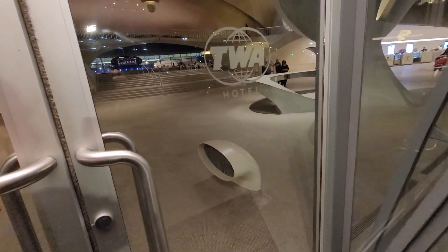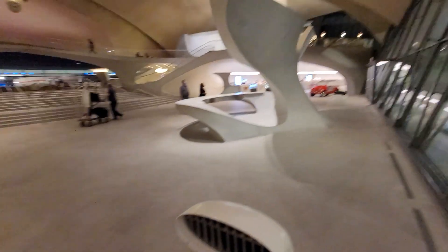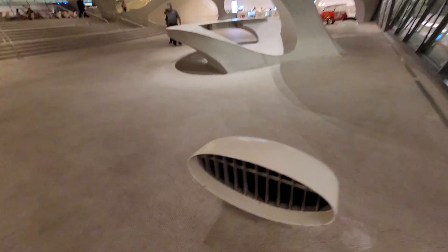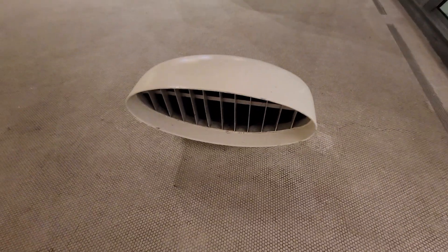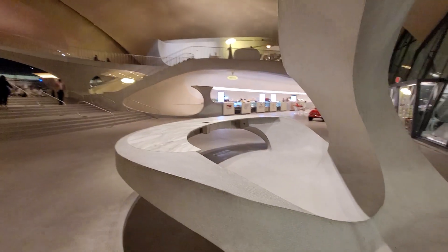People for 30 years came through this terminal where they checked in. It's just very, very cool architecture. These little vents here — right now if you stand in front of them, there's air coming out. That's how they pump the air conditioning or the heating into this massive space.